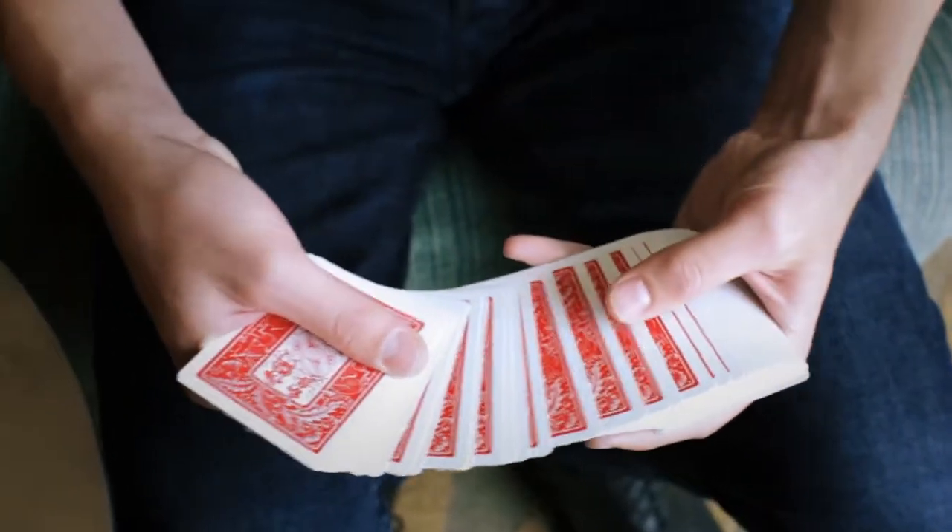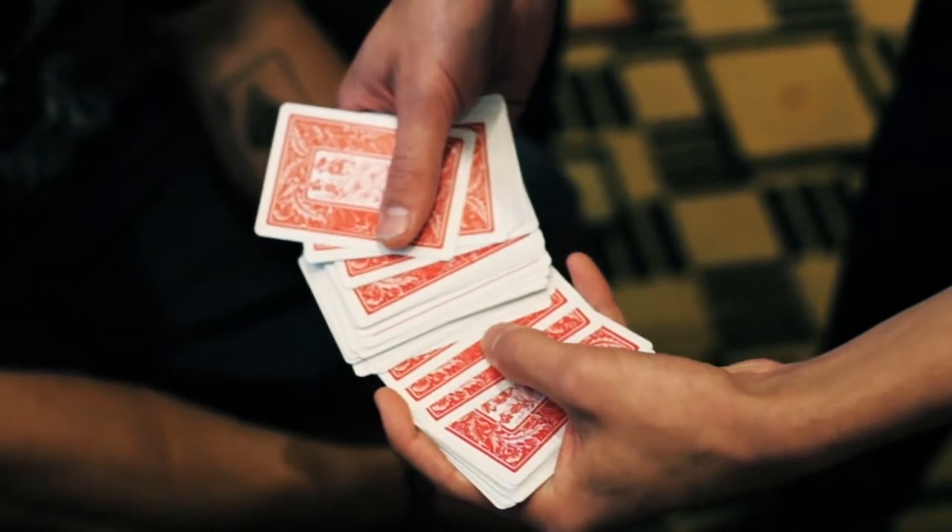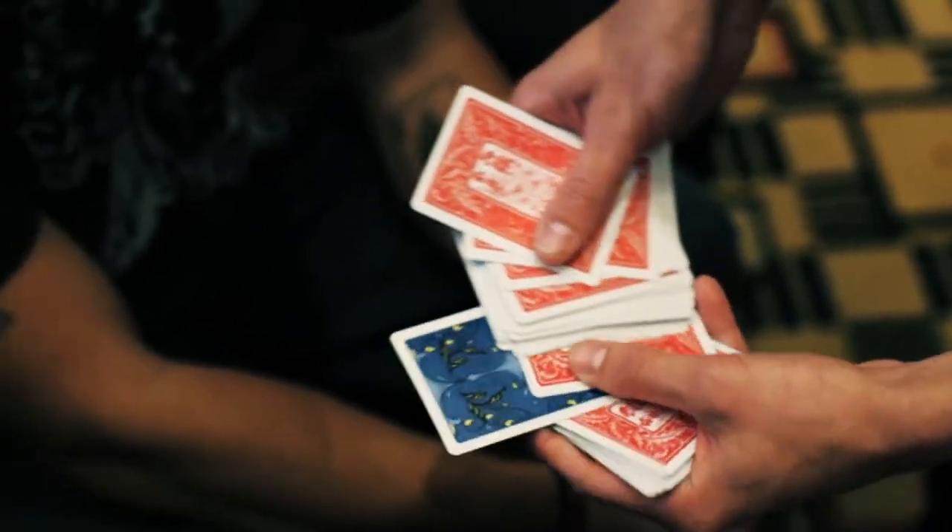Hi guys, my name is Braden Pohl and this is the Pohl Change. Just keep your eye on that card for a second, watch. It actually changes color just like that.